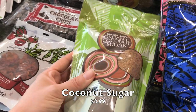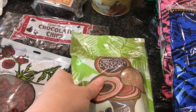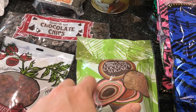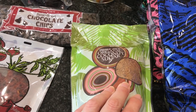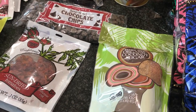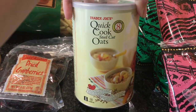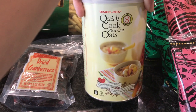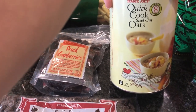I already have coconut sugar in my pantry but I picked this up for my mom. She always makes pancakes for my kiddo to freeze and have in the morning, and we're going to try substituting coconut sugar for regular cane sugar. If you've never had coconut sugar, it's a great replacement but it isn't as sweet, so if you're transitioning maybe start half and half. I also got more of these quick-cooking steel cut oats - ready in about eight minutes versus the traditional 30 minutes or more.